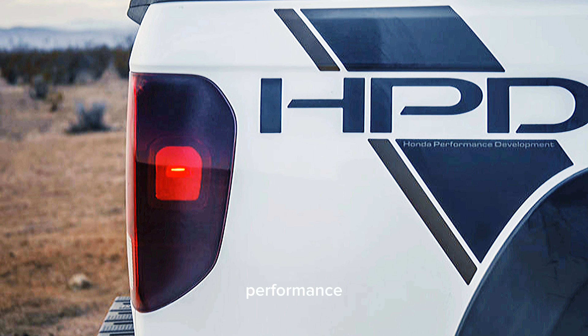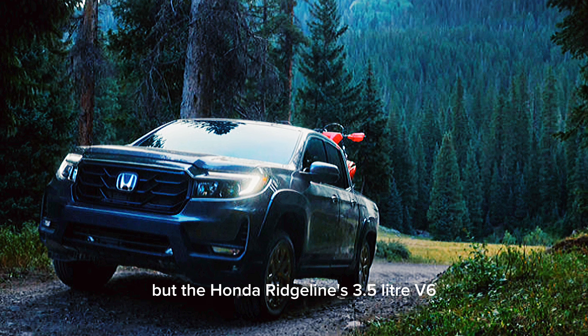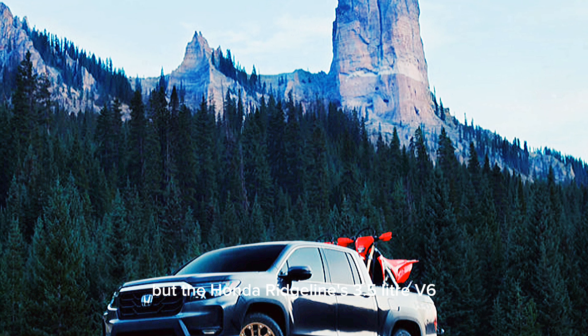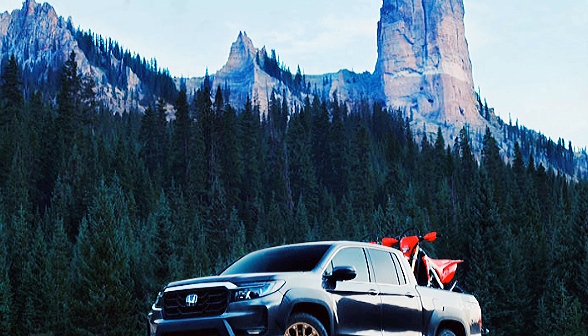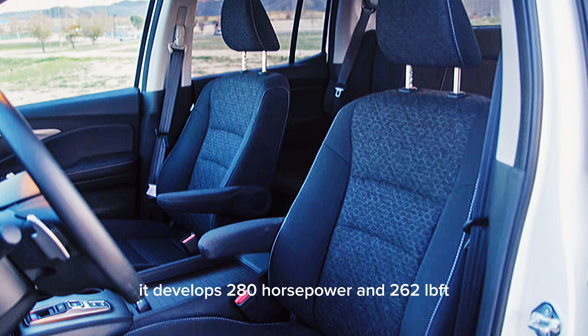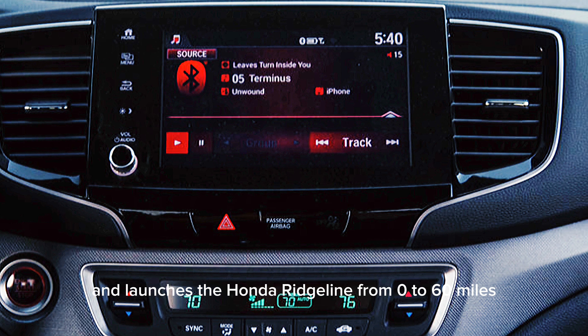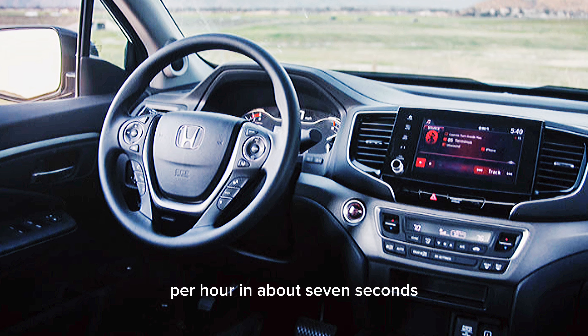A pickup can't live up to expectations without enough power, but the Honda Ridgeline's 3.5-liter V6 is up to the challenge. It develops 280 horsepower and 262 lb-ft of torque to all four wheels, and launches the Honda Ridgeline from 0 to 60 miles per hour in about 7 seconds.